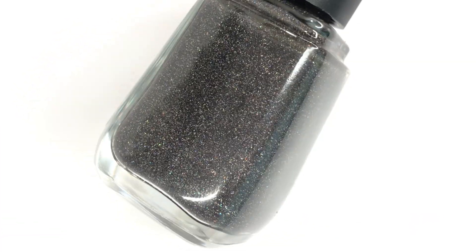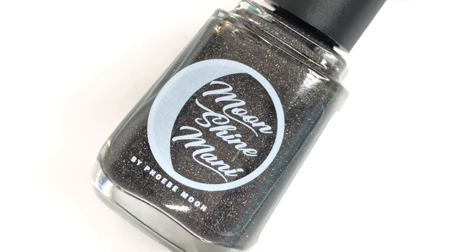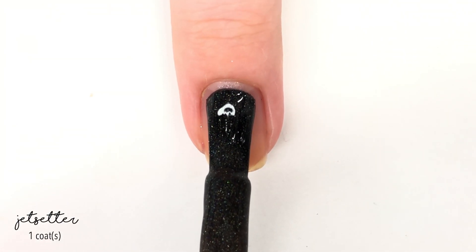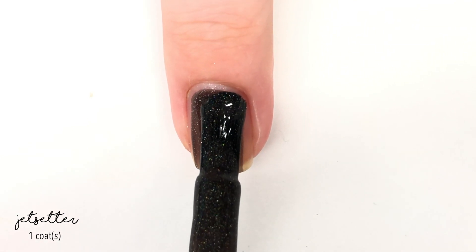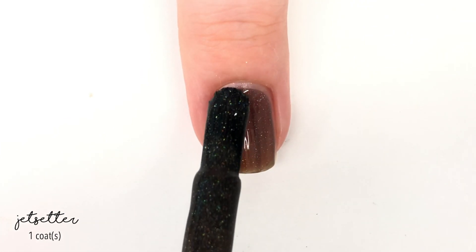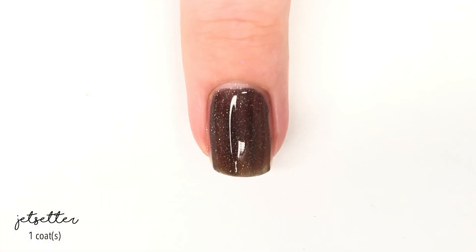Hello everyone, welcome back to 25 Sweet Peas. Today I have a new Moonshine Manicure that Phoebe sent over for me to show you guys. This one is part of the Project Dupe It collection, which is an ongoing series that Phoebe has created to dupe past polishes that have been released by other brands that are really hard to find now.